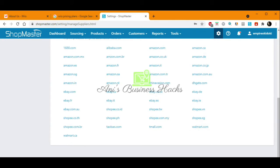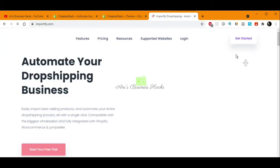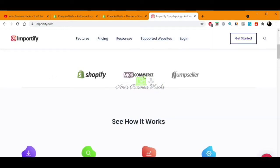Now we will go to another platform called Importify. Importify is similar to Shopmaster, but it is a paid service. Here we can easily import best-selling products and manage our entire dropshipping process with a single click. It is compatible with the biggest sellers and fully integrated with Shopify, WooCommerce, and Jump Seller.